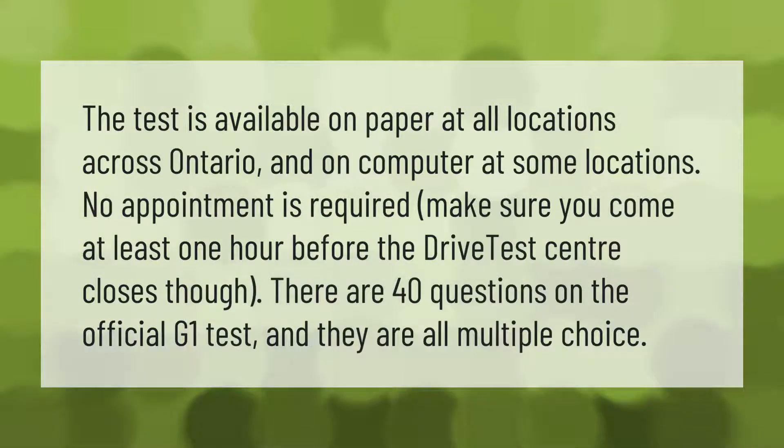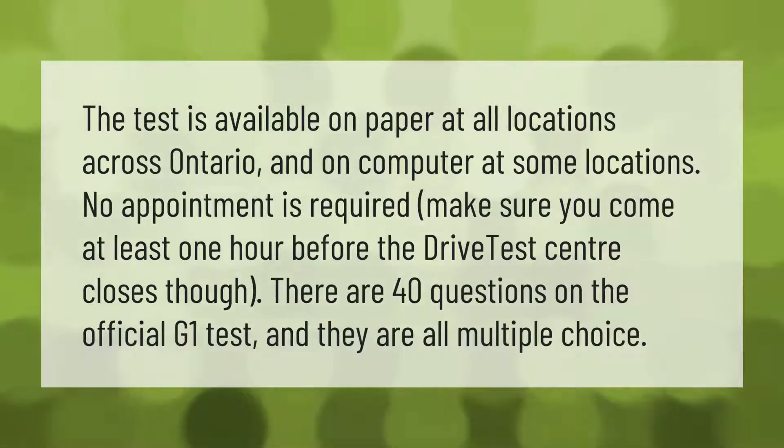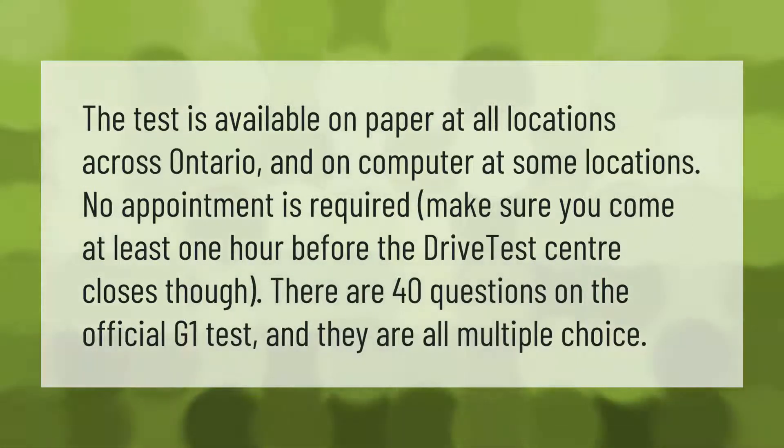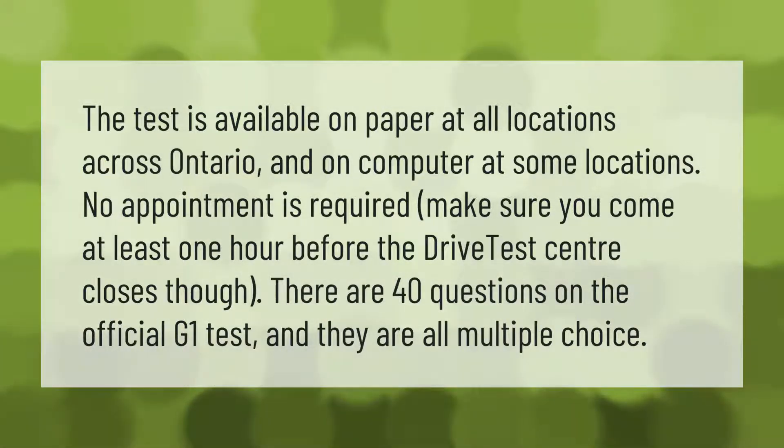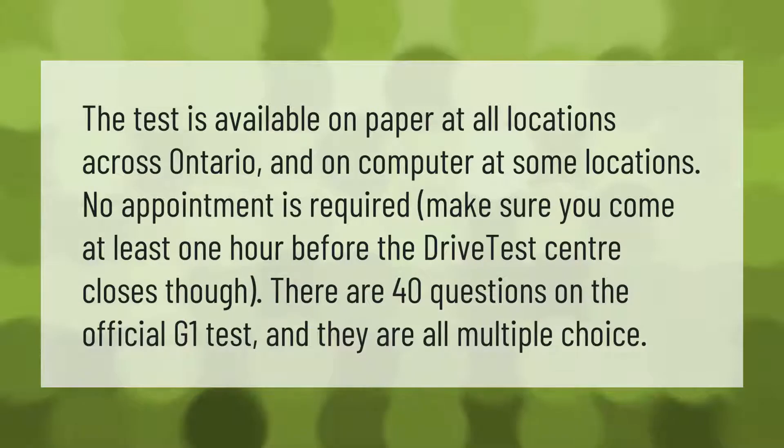The test is available on paper at all locations across Ontario and on computer at some locations. No appointment is required — make sure you come at least one hour before the drive test center closes. There are 40 questions on the official G1 test and they are all multiple choice.